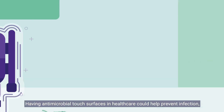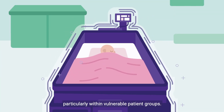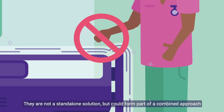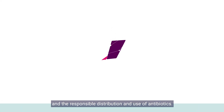Having antimicrobial touch surfaces in healthcare could help prevent infection, particularly within vulnerable patient groups. They are not a standalone solution, but could form part of a combined approach involving protocols developed to prevent the spread of microbes and the responsible distribution and use of antibiotics.